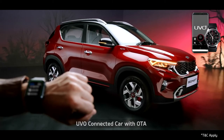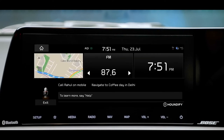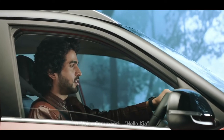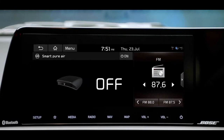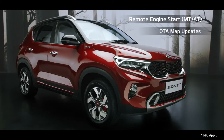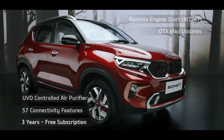To offer a connected driving experience, Kia Sonnet comes with segment-best UVO connected car technology. The UVO app is essentially an extension of your car, giving you access to an abundance of relevant information. Hello Kia is a wake-up command — an AI-controlled virtual system that uses voice commands to answer queries or delegate requests. The advanced UVO connected car system comes with segment-leading features like remote engine start, OTA map updates, UVO-controlled air purifier, and many more — free for three years.